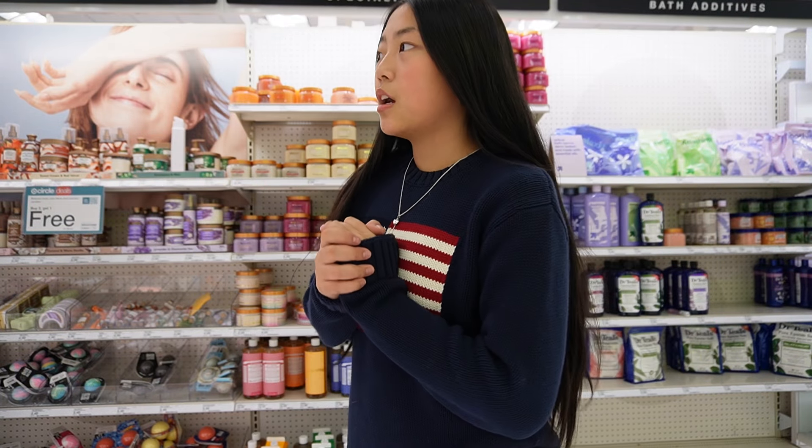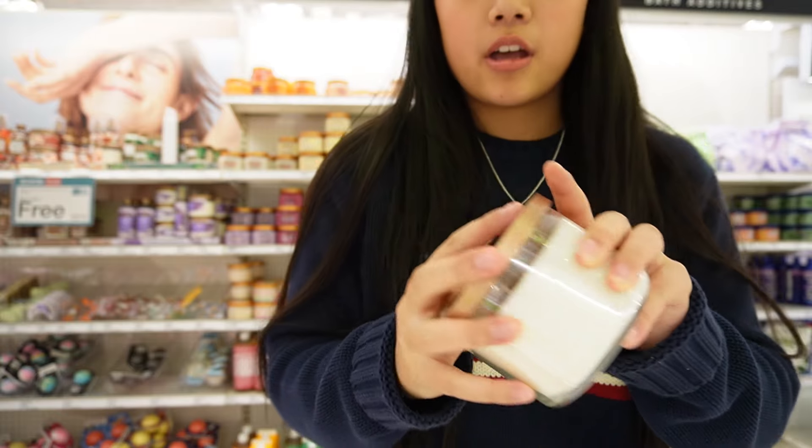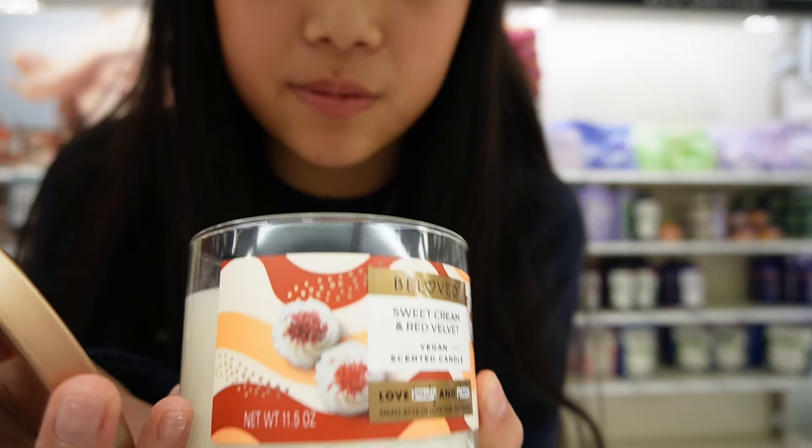I feel very much at home at Target — it's like one of my favorite places to go. I have to get three of my friends birthday presents, and obviously Tree Hut right here is one of my favorite things to get people because literally everyone loves Tree Hut. There are these candles and I really want to smell them.